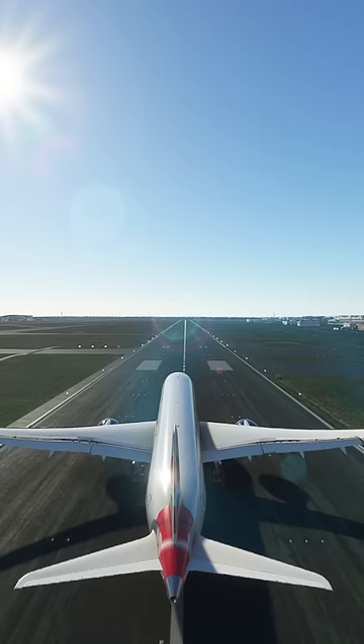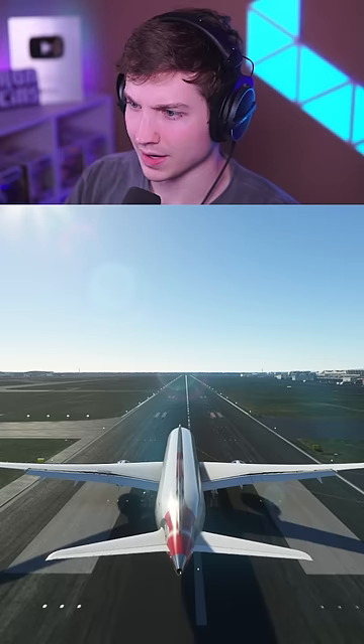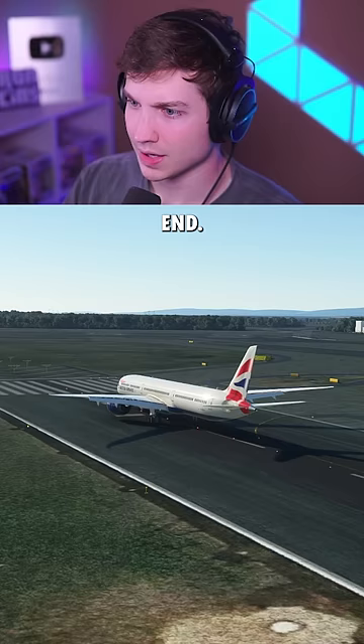Next up is Frankfurt, Germany's 13,000-foot runway. Hands off until the end. And after 13,000 feet, we're still going 45 knots.